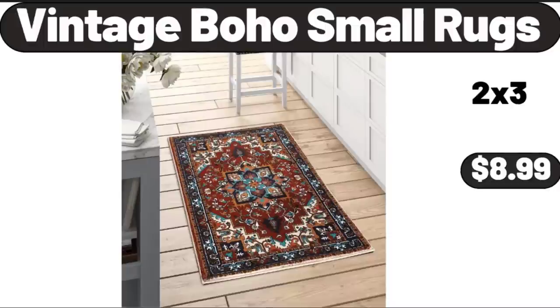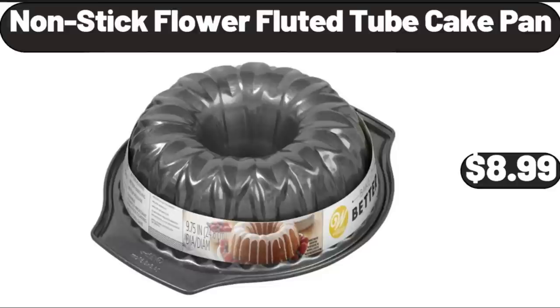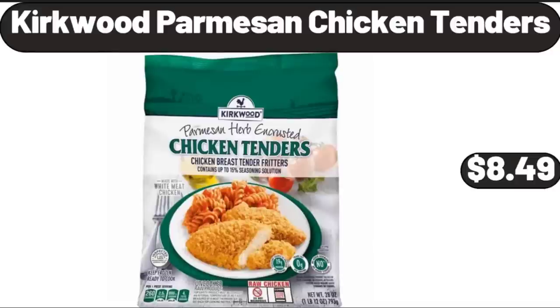Vintage Boho Small Rugs, $8.99. 6-Can Mini Fridge, $18.99. Nonstick Fluted Tube Cake Pan, $8.99. Kirkwood Parmesan Chicken Tenders, $8.49.